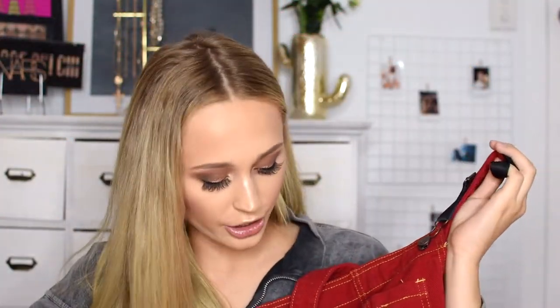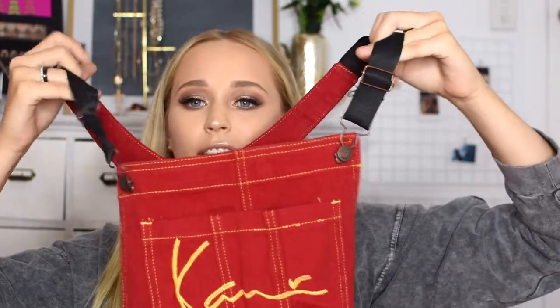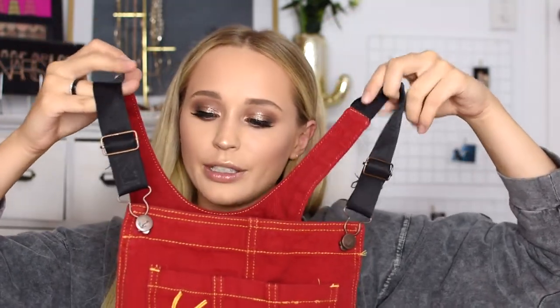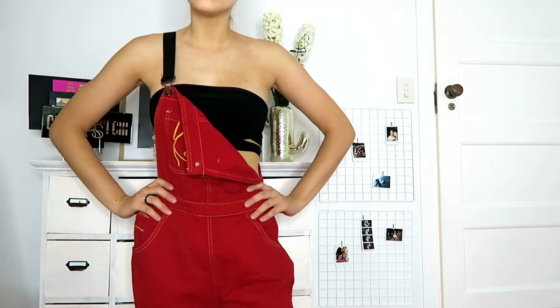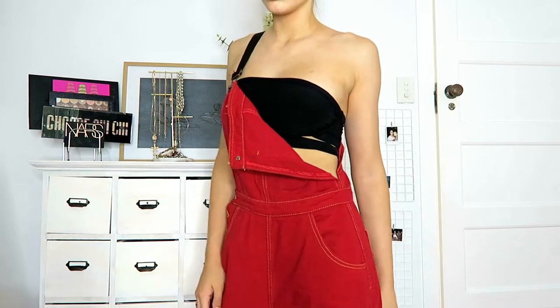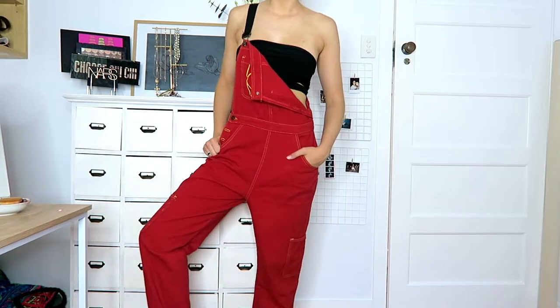Next up we have some overalls from the Carny collaboration collection. They're long red overalls with yellow stitching and the Carny logo on the buttons and straps — black adjustable straps too. I thought they had a really cute 90s vibe, especially the red with the yellow stitching. I love overalls and I really wanted some red ones, so I picked these up.